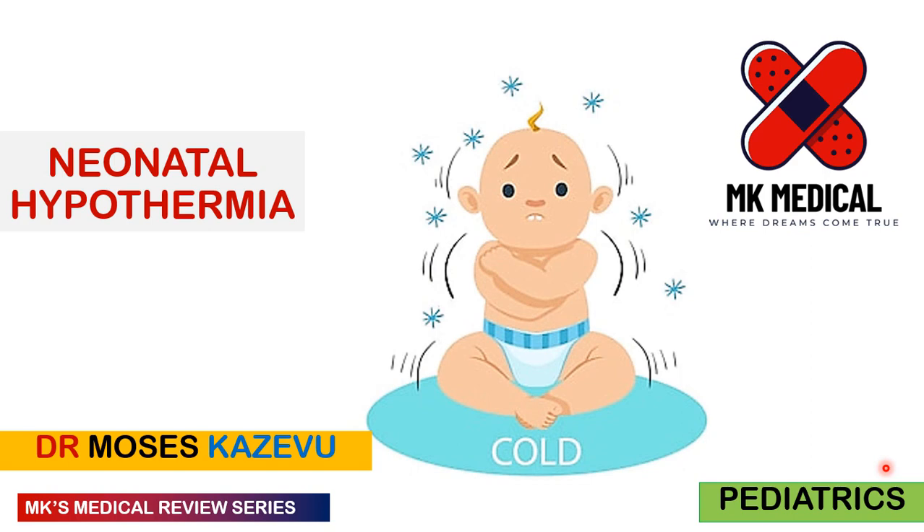Hello and welcome to MK's Medical Review Series. My name is Dr. Moses Kazivu. This is my YouTube channel where we look at medical topics in depth. If you haven't yet subscribed, please hit the subscribe button and the notification icon to receive notifications every time I post.